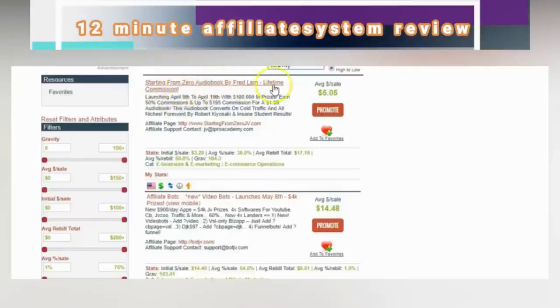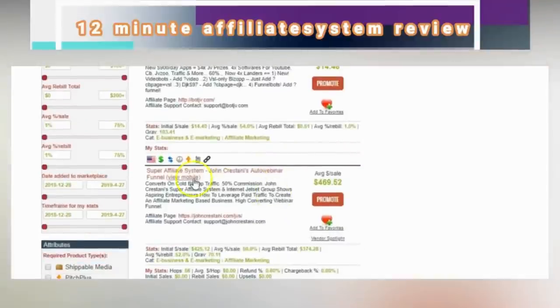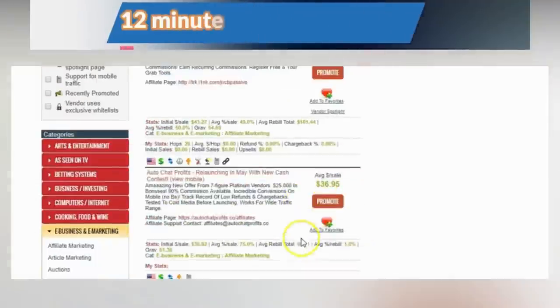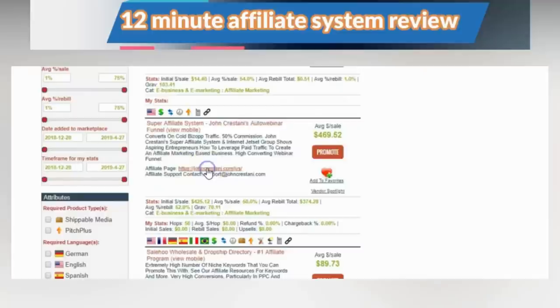Here's 'Starting from Zero' by Fred Lam — you can make up to $195 commission for that ebook. The Super Affiliate System — you can make up to $469 per sale, which is a good one. ClickBank Passive Income is a great product I'm promoting as well. These are just several products you can choose. You click on 'Affiliate Page' and it gives you all the resources you need — it tells you how to promote the product.